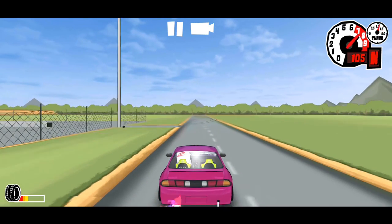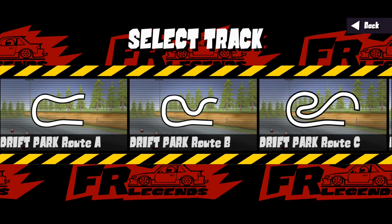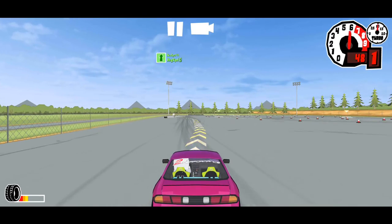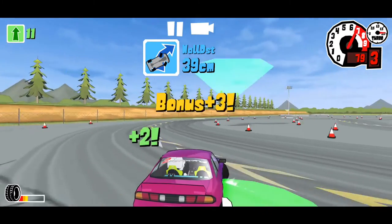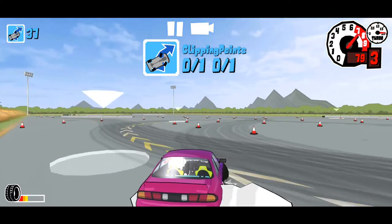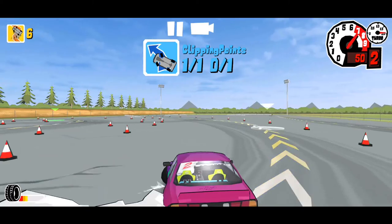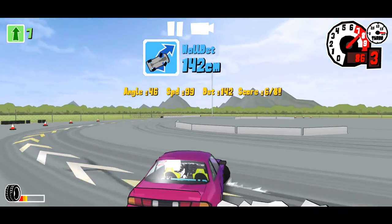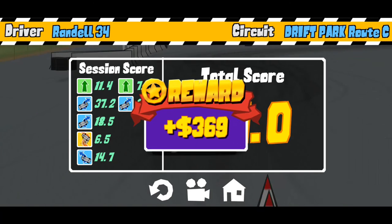Let's enter back into the track and go to Solo so I can show you how it actually works. Go back to home, press Play again, go to Solo Drift, Track Route C — this is how you actually earn money. Let me show you — initiate. And that's how you earn money.